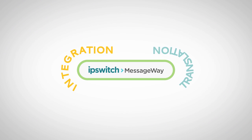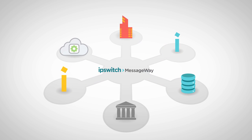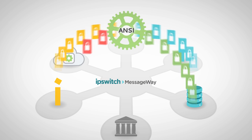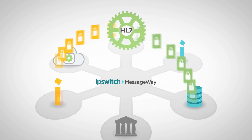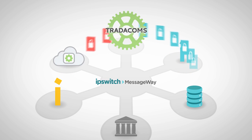Ipswich MessageWay is for integration and translation between business systems. MessageWay's high-volume translation capabilities support virtually unlimited numbers of simultaneous file transfers across multiple platforms and message formats, including most standard EDI formats.